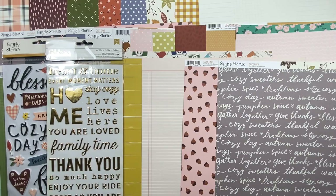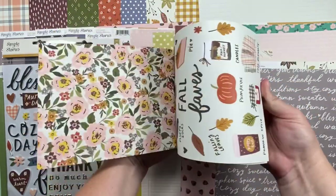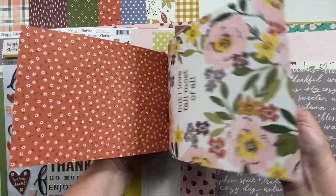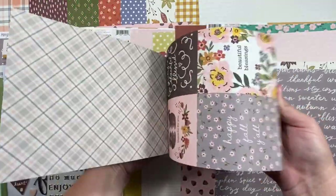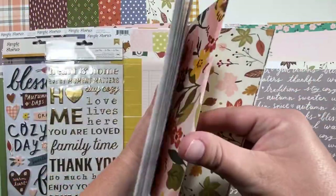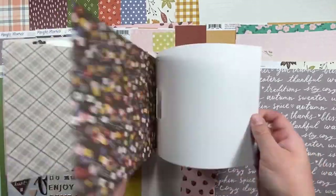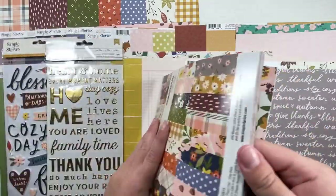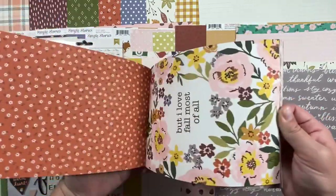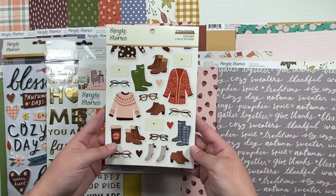Of course I also got the six by eight paper pad for all the layering and the cute little bits — there are some papers in here that aren't in the 12 by 12s, which is kind of cool. It's also got a lot of great opportunities for fussy cutting. That big piece would be great for using either as a large piece, or for fussy cutting, or whatever.